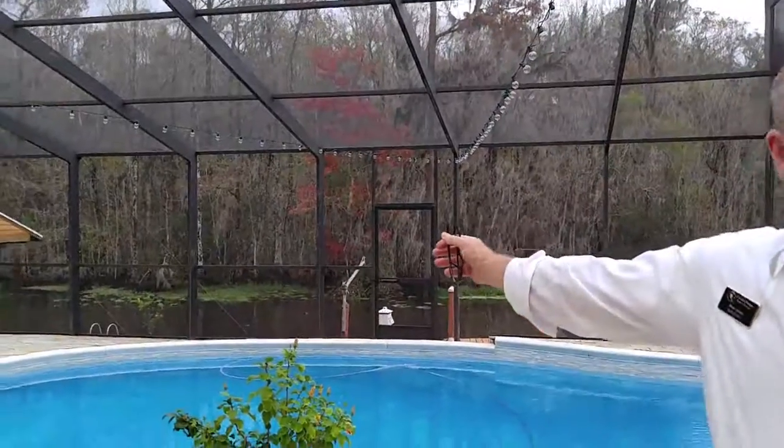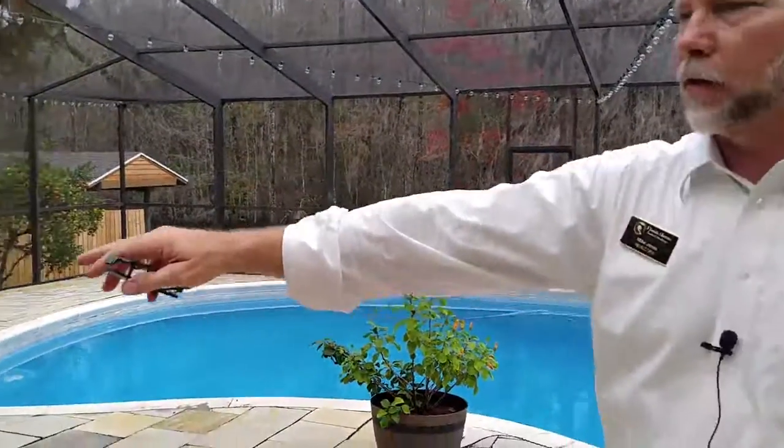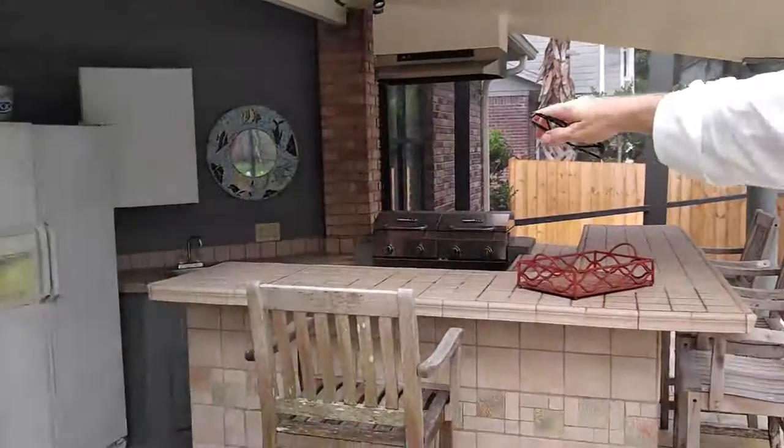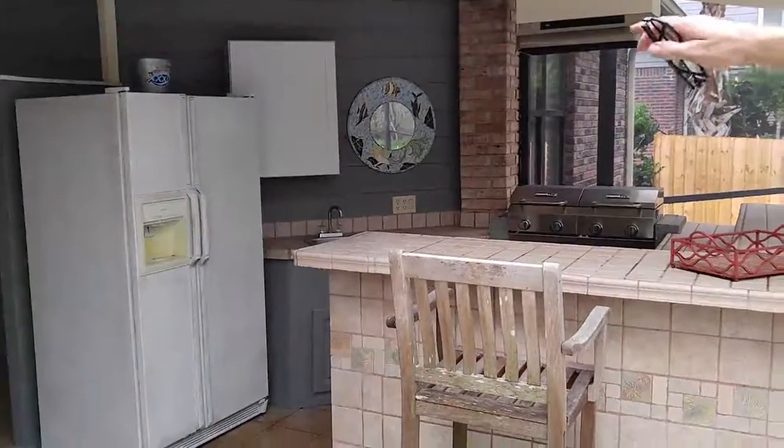Look at this screened-in pool enclosure. You want to entertain, this is the place. Over here we've got a summer kitchen — you don't even have to go in the house to cook, you can take care of everybody right here. It's got a wet bar, the refrigerator, all that you need.